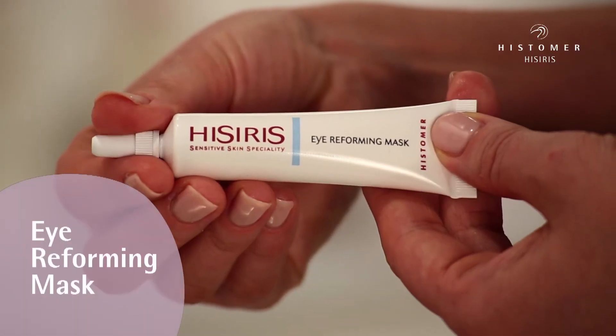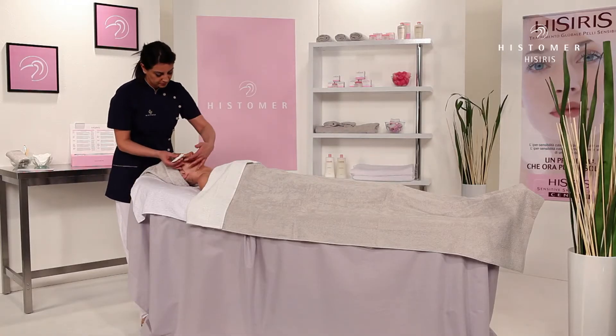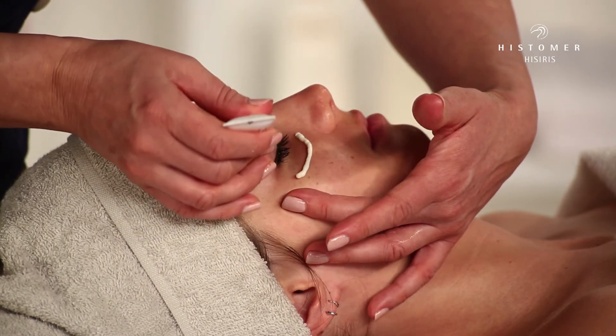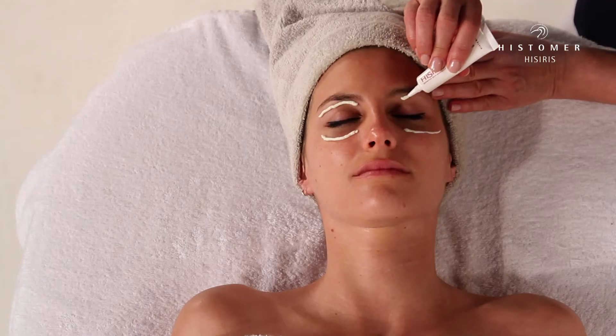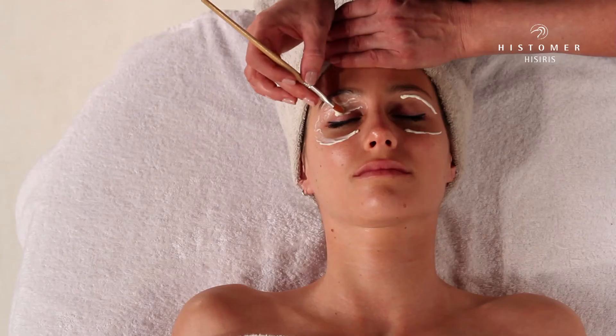Eye Reforming Mask is the ideal product for the eye contour area, which often suffers from blemishes such as wrinkles, puffiness and dark circles typical of sensitive skin. Apply a thin layer of Hysiris Eye Reforming Mask to the eye contour area and gently massage.